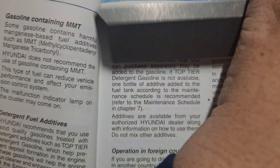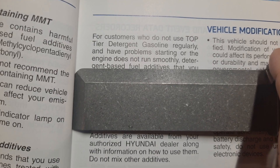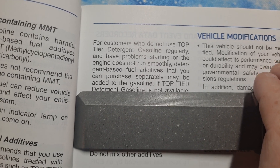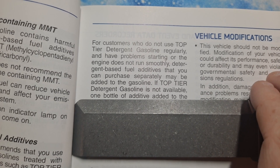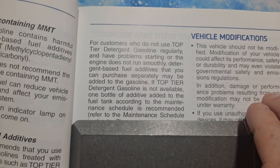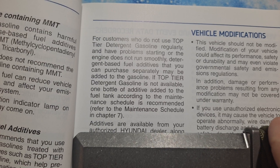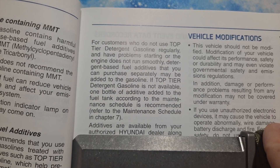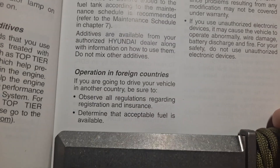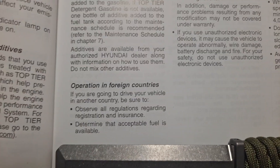For customers who do not use top tier detergent gasolines regularly and have problems starting or the engine does not run smoothly, detergent-based fuel additives purchased separately may be added to the gasoline. One bottle of additive added to the fuel tank according to the maintenance schedule is recommended. Additives are also available from your authorized Hyundai dealer along with information on how to use them. Do not mix with other additives.